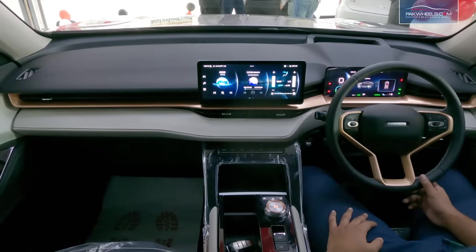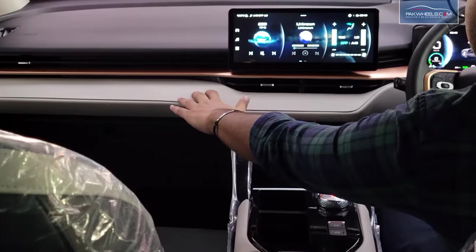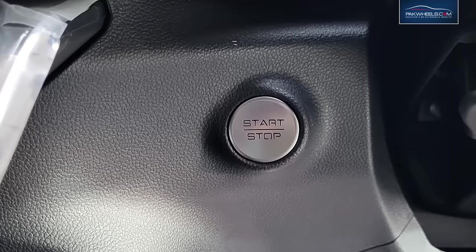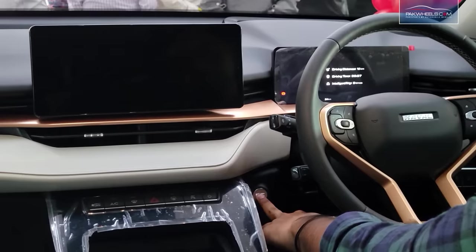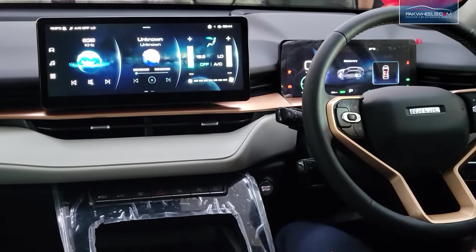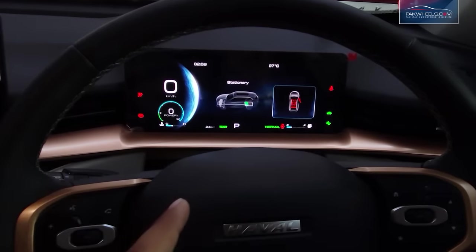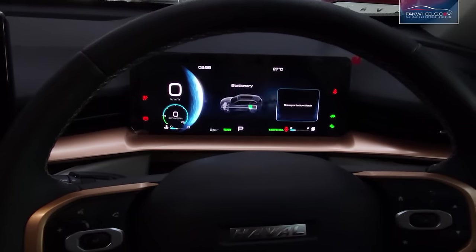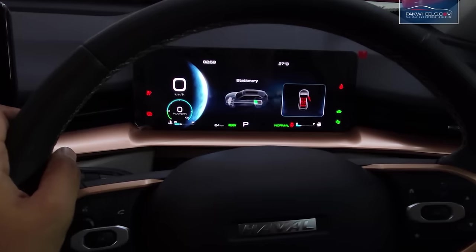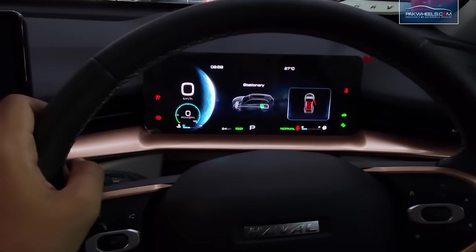The dashboard design is very modern with ambient lighting that illuminates the dashboard and front door panels. The dashboard is very similar to the standard H6 with leather trim. The steering is leather-stitched and premium quality. Push start is provided. The instrument cluster is a fully digital screen — speed is on the left, battery charge percentage is in the middle, gear position is shown at the bottom, and the power consumption gauge is also displayed.